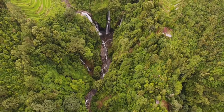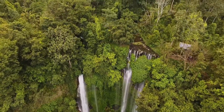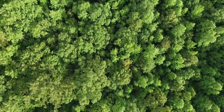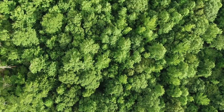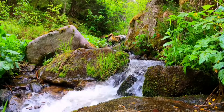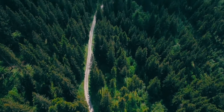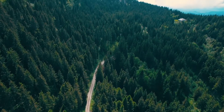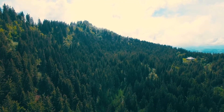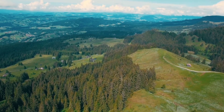Tropical rainforests have so many evergreen trees. They have warm climates and lots of rain. In some rainforests, it rains more than one inch nearly every day of the year. Rainforests are found in Africa, Asia, Australia, and Central and South America. The biggest forest in the world is the Amazon rainforest in South America.